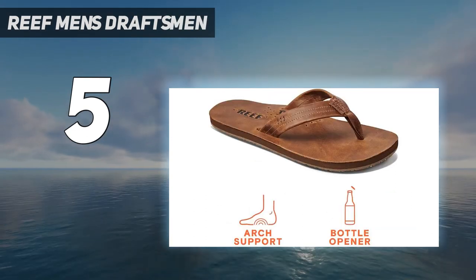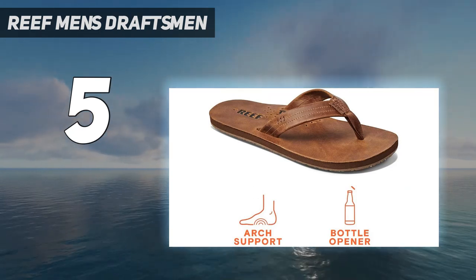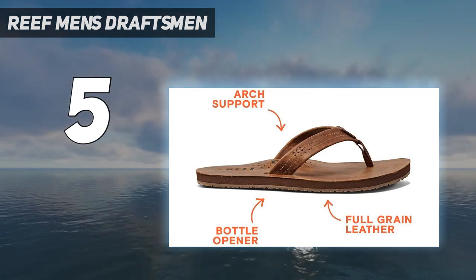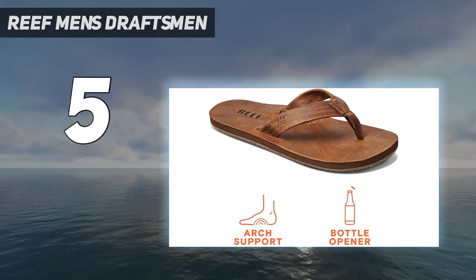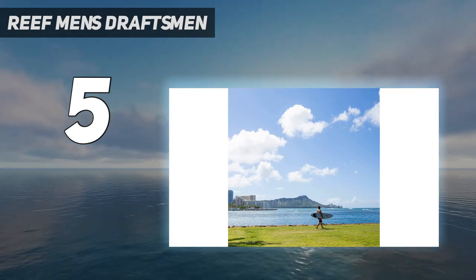The Church Key Bottle Opener is built into the sole so it's always with you when you need it. Made with full-grain leather upper, no-stitch strap, and EVA footbed, so you can go from deck chairs to waves seamlessly. Built with the comfort and support of Reef's anatomical arch support, you'll never want to leave the house without these sandals.